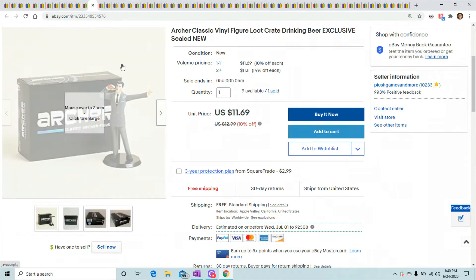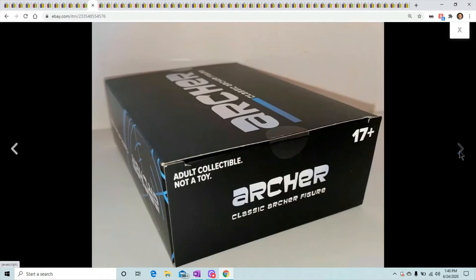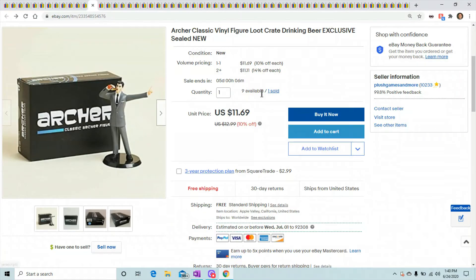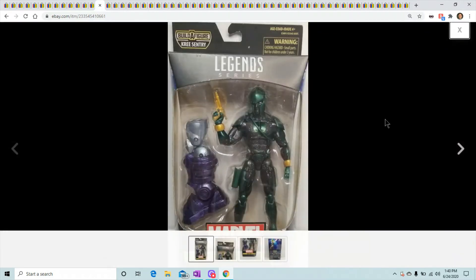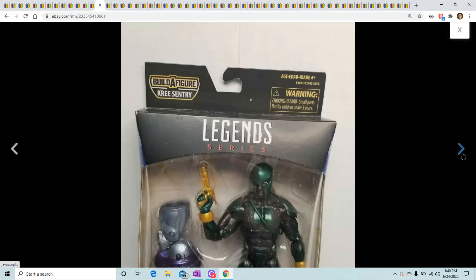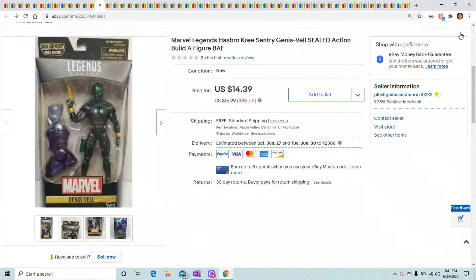Archer — another one of the Loot Crate or Loot Vault clearance boxes. It's just him drinking a beer. I sold out the first ten and this is the second batch of ten — sold another one for $11.69.